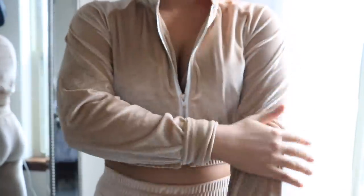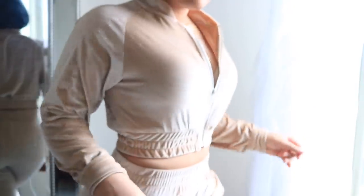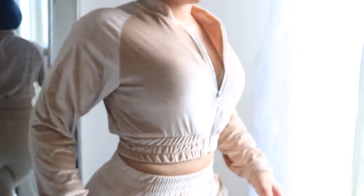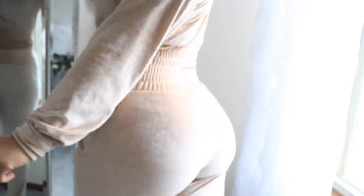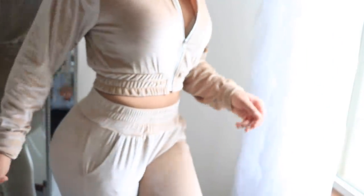The next thing is one of my faves — it's this velour jogging suit. It's super cute and reminds me of Juicy Couture. Oh my god, it makes my butt look so big and we love that! It has white detailing on the zipper and it's super stretchy.